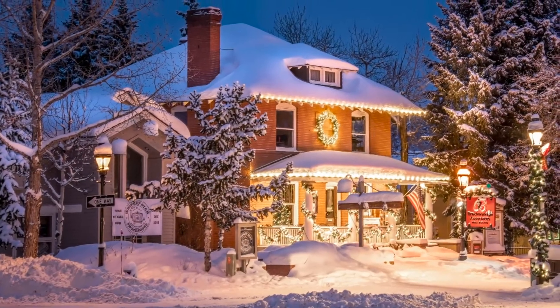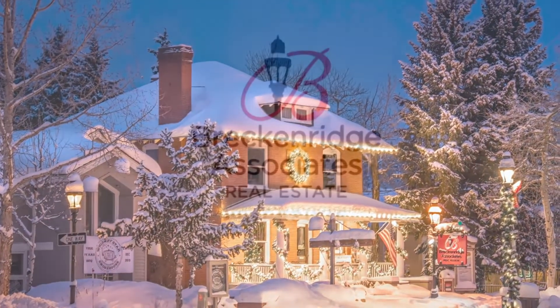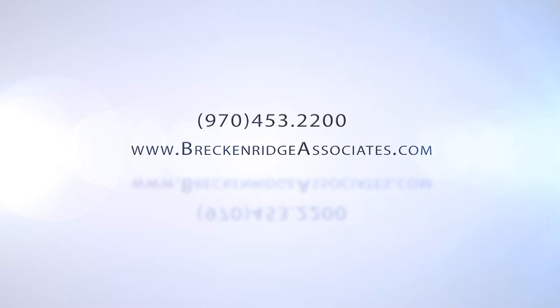If you're interested in any of these properties, or you'd like information on any other properties in Breckenridge, Summit, or Park Counties, please contact a realtor at Breckenridge Associates Real Estate. Contact us at 970-453-2200.